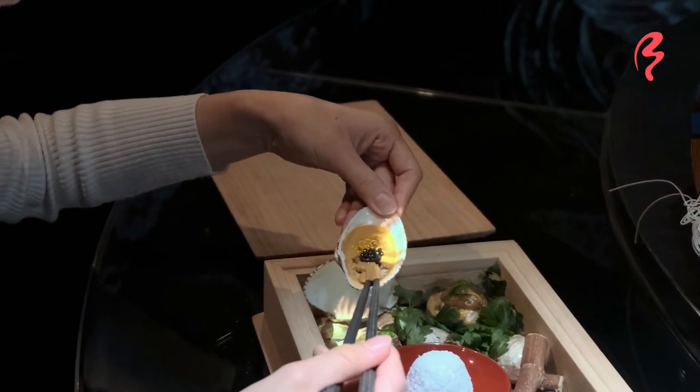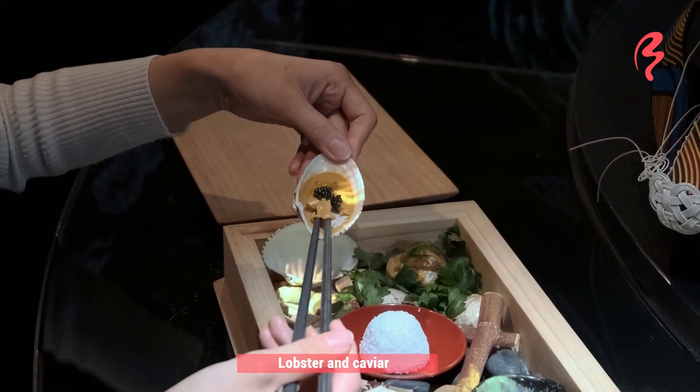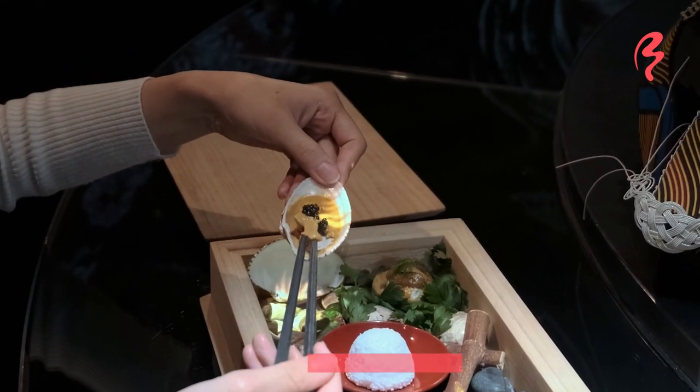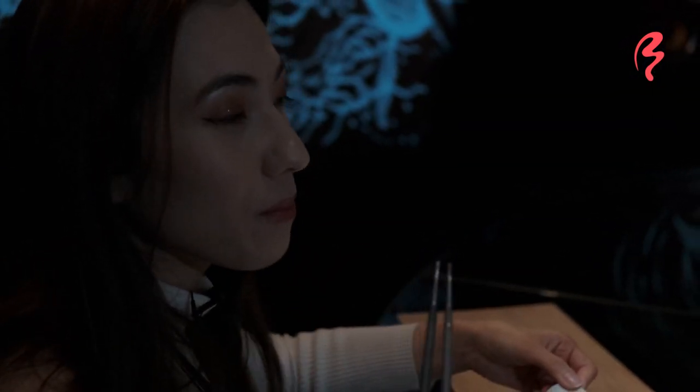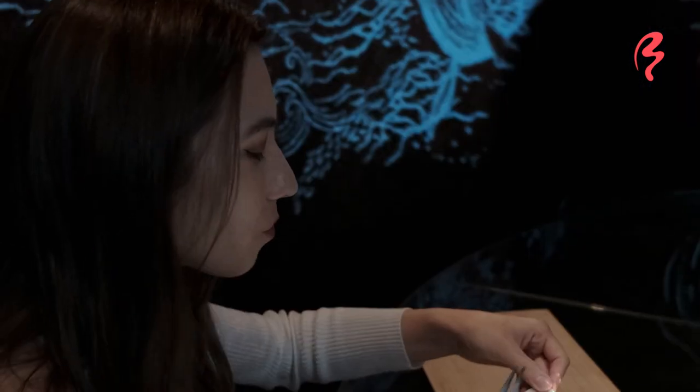So this is a lobster — I'm going to give this a try. It looks like there's some caviar on top. Very, very strong lobster flavor. I love it.